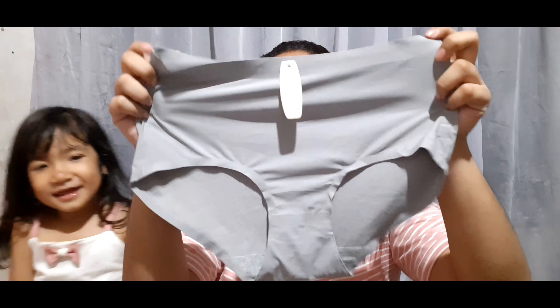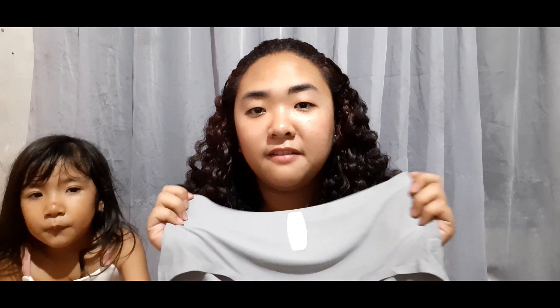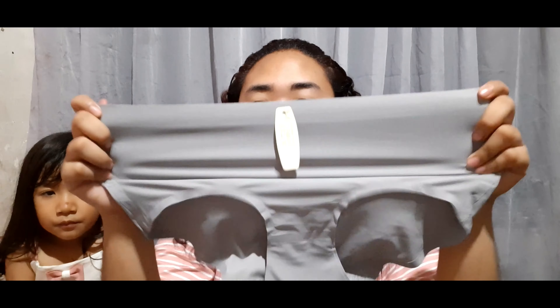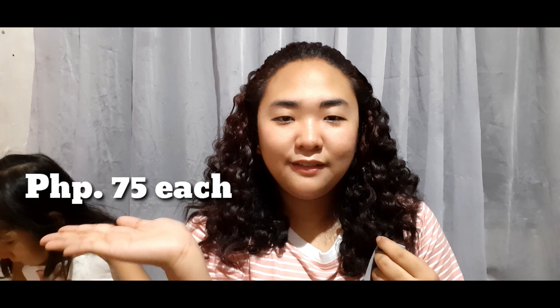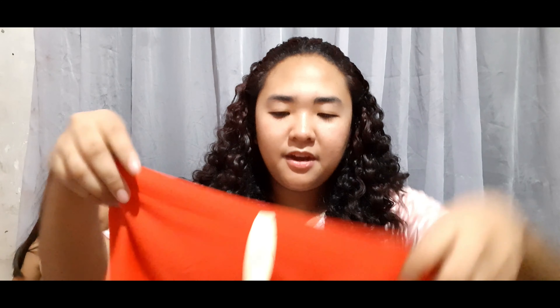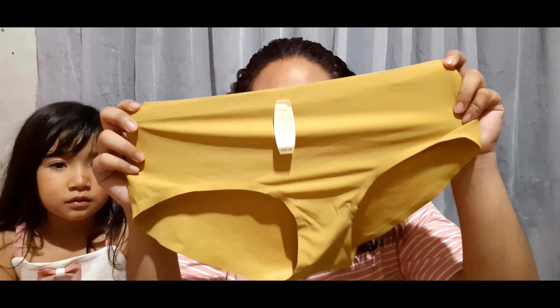Bumili din pala ako mga besh ng panty. Ang ganda ng panty na yan. Seamless panty siya, hindi siya yung normal na panty. Ito yung panty na kapag sinuot mo sa mga leggings, hindi mahalata. Pag normal panty, sobrang fit nung suot mo, mahalata na may suot ka. So pag ito yung suot mo, parang smooth lang tignan — seamless panty. I got this in gray, red, purple, at yellow.